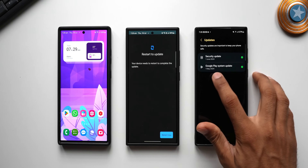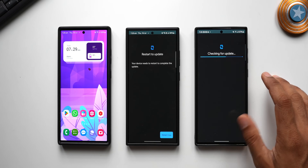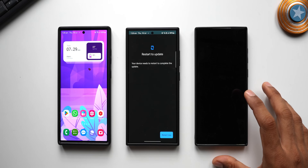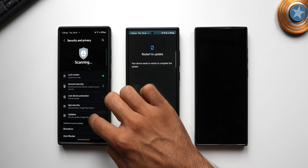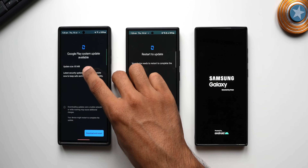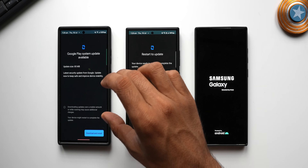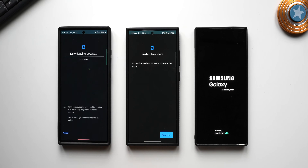On the S22 Ultra, I'll tap on Updates. The Google Play System update here is May 2024. I'll tap on it — it's just telling me to restart now. I'll restart this phone and go to the Galaxy S23 Ultra. Under Security and Privacy > Updates, it's also on May 2024. On the S23 Ultra we have an 85 MB update. The update size varies depending on the device — it will be a different size for different phones. Let me tap Download and Install.